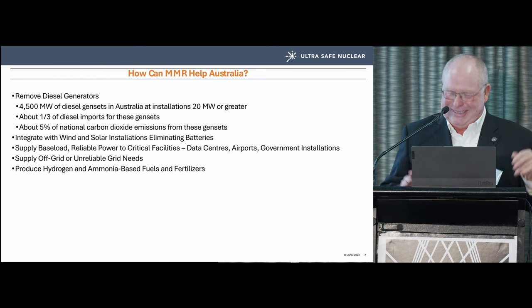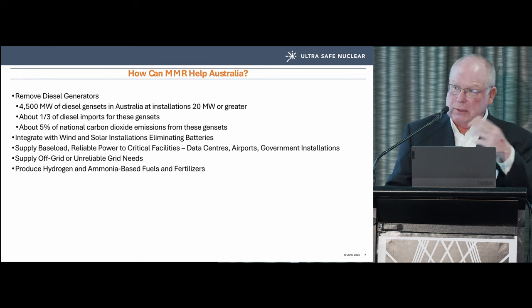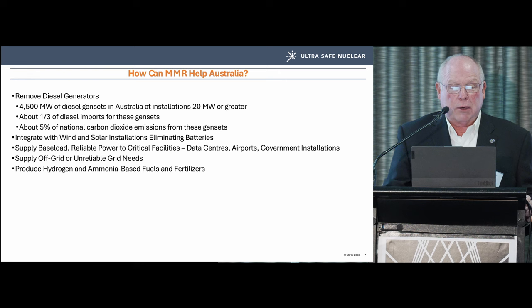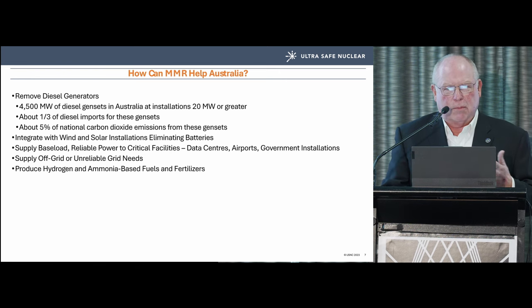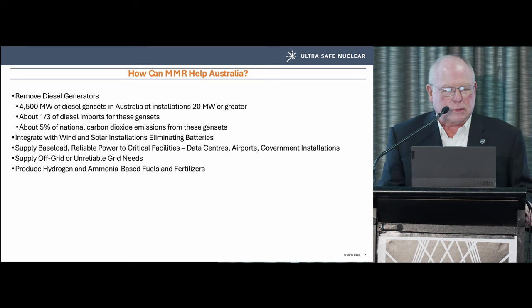Like natrium, we integrate fully with wind and solar, partly because of our load-following ability but also because of the thermal capacity of the molten salt, which serves as a thermal battery.